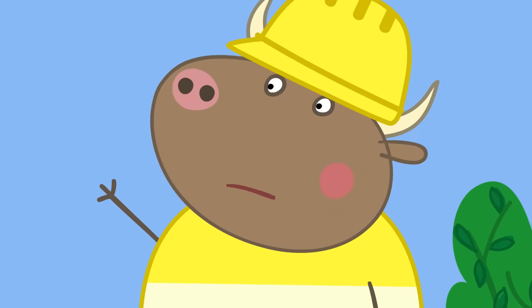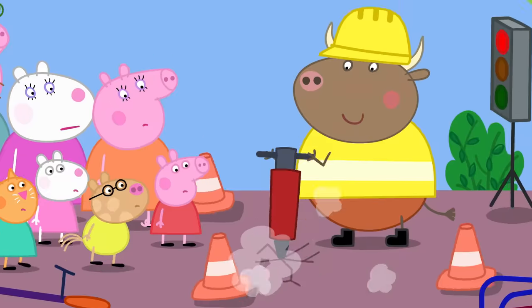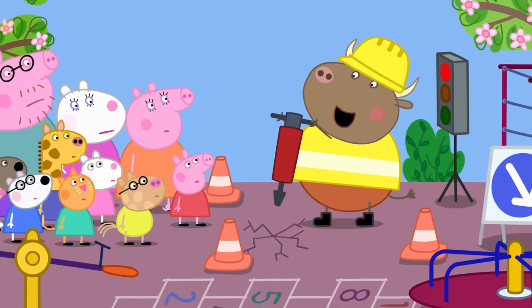Stop! Here is Mr. Bull. Stand back, everyone! Mr. Bull, what are you doing?